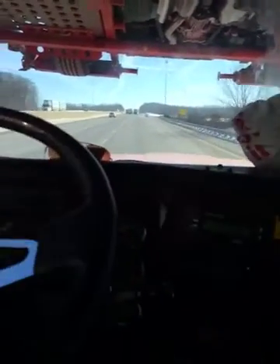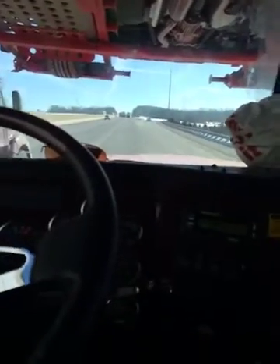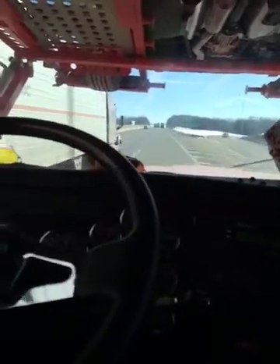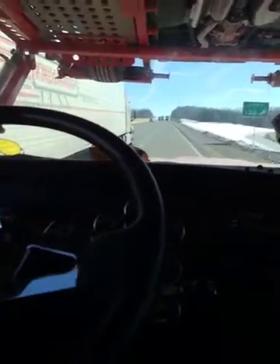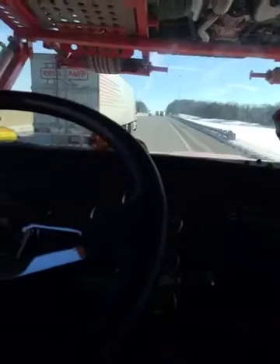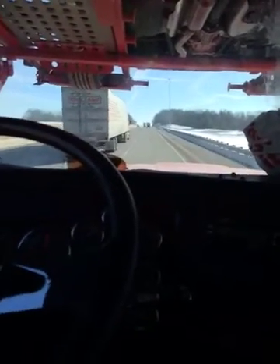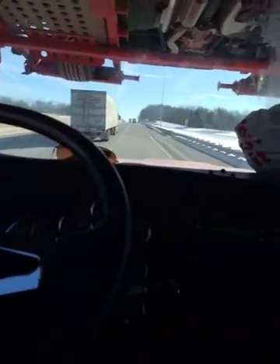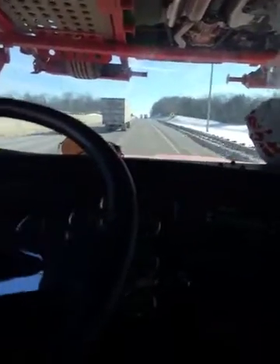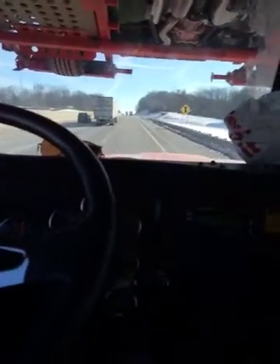It so happens I had five gallons — five boxes of two and a half gallons each — three of them in my sleeper compartment, which was nice and warm. I put two of those boxes into the DEF tank, which amounts to five gallons. That warmed up the DEF that was already in there, I cranked up the truck, and the problem was solved.